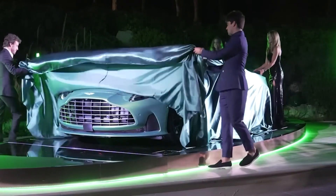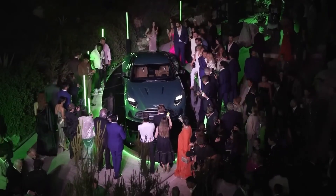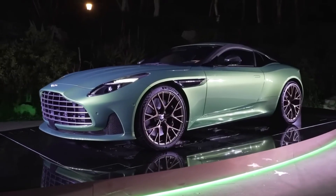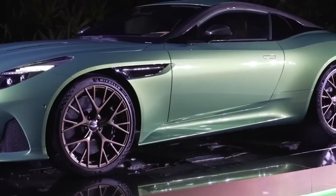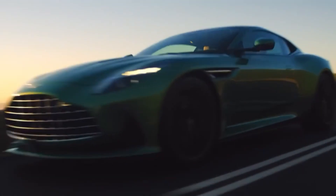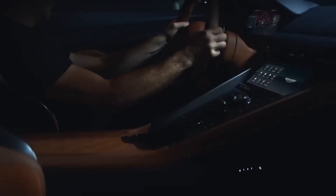It is as beautiful on the inside, combining premium components with cutting-edge technology. As of right now, Aston has only displayed the DB12 coupe, but we anticipate that the Volante convertible will shortly join the lineup as well. The new DB12 is a totally new model for Aston, which the company refers to as a super tourer. The third quarter of this year is when deliveries are anticipated to start, though Aston hasn't yet disclosed a starting price.